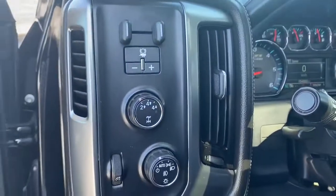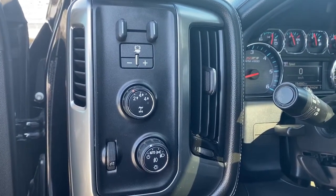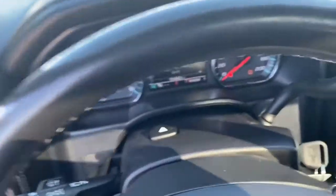To the left of the steering wheel we've got the trailer brake, two wheel drive, four wheel drive, and some interior light buttons. Next I'll climb right in and we'll take a look at the steering wheel.